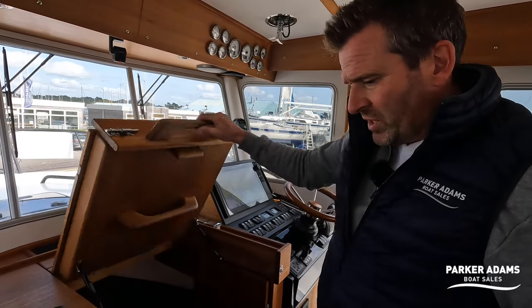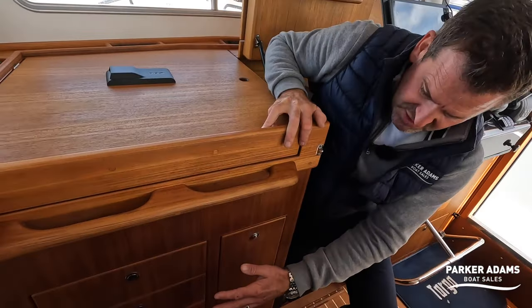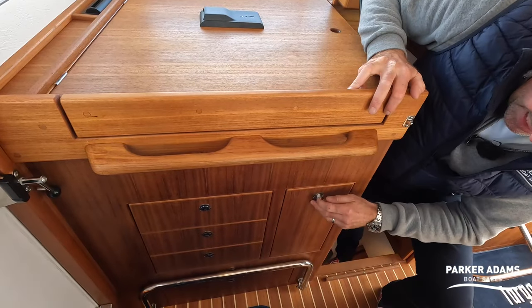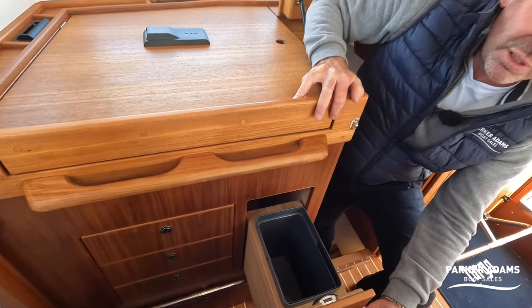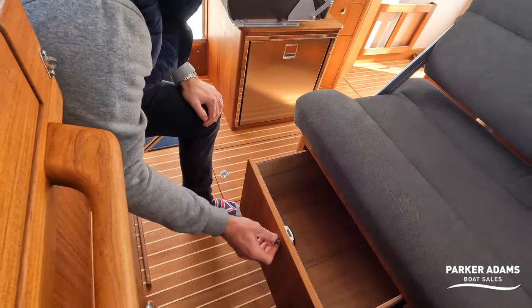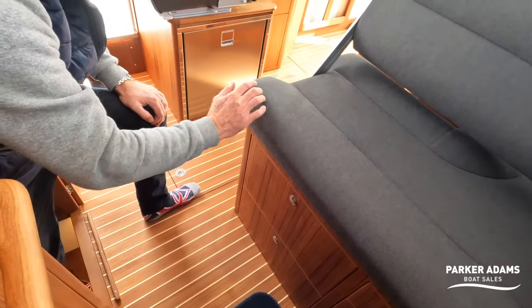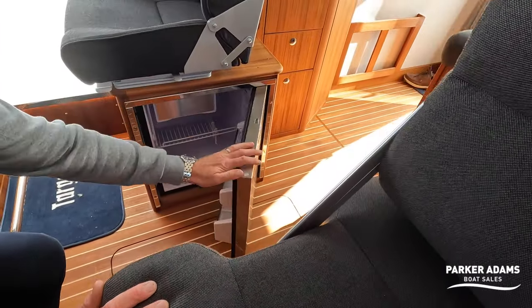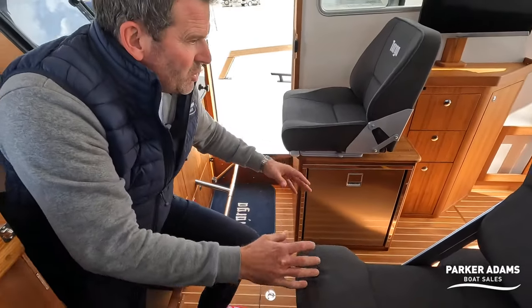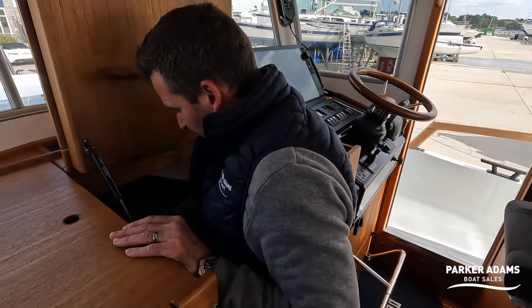Popping down, there are loads of cupboards still — drawers for cutlery, three drawers, and even a built-in bin. Everything you need in the galley is here. There's storage on this side as well with more drawer storage. There's even a fridge — and there it is — a fridge with a freezer compartment. So everything you'd want on a boat is here and it's just hidden away, really smart.